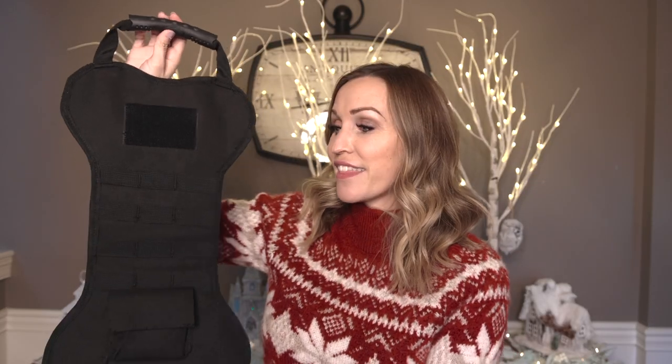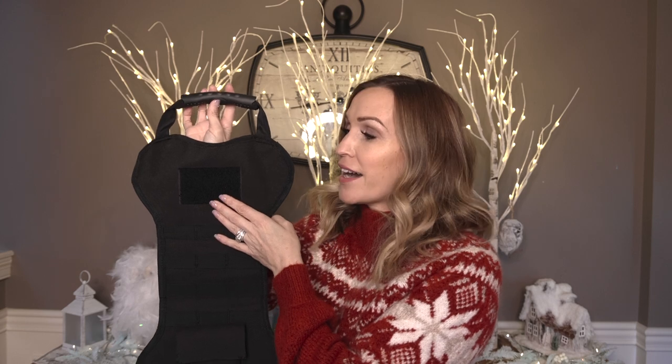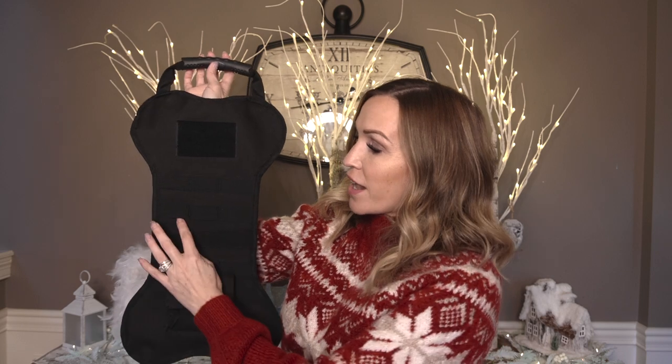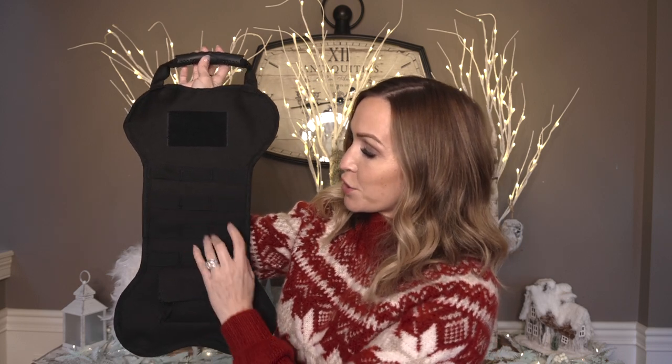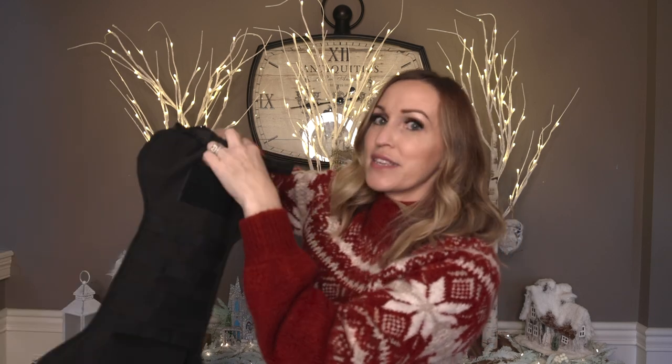Look at this, you guys — this is a tactical Christmas dog stocking. I mean, it doesn't get more awesome than that. It's got a place right here where you can put a patch, so of course I have ordered patches for Riot, Fury, and Storm. And then you've got these three layers of loops here, you've got a pocket, you've got this little hook here to hang it, and then of course it opens all the way down so I can stuff all kinds of goodies for them in here.